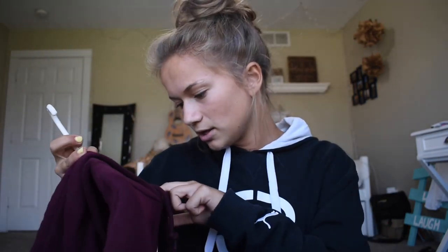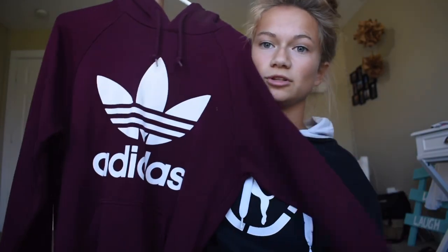This is probably my favorite sweatshirt. It's a maroon Adidas hoodie — I think it's a small. It's really thick material, super soft on the inside, and I just think it's really cute and sharp.